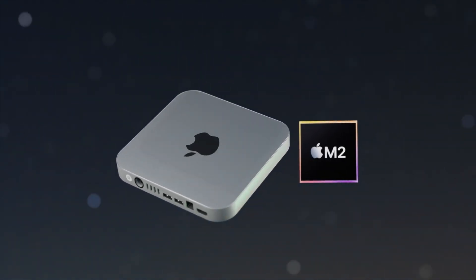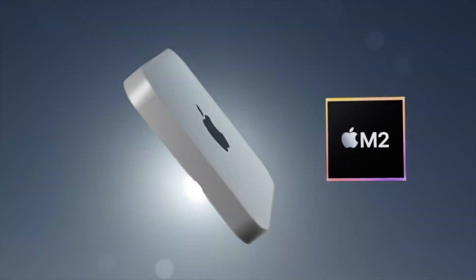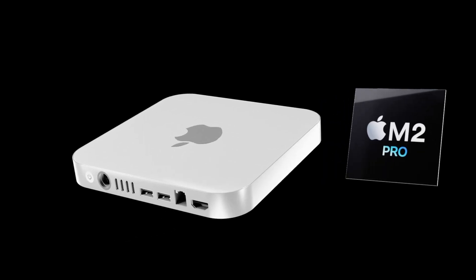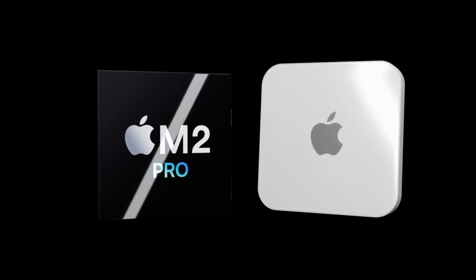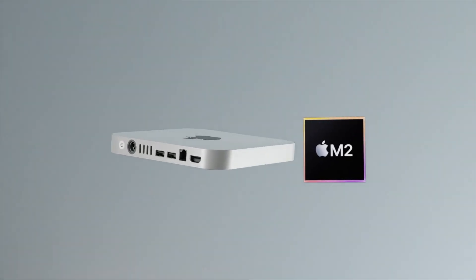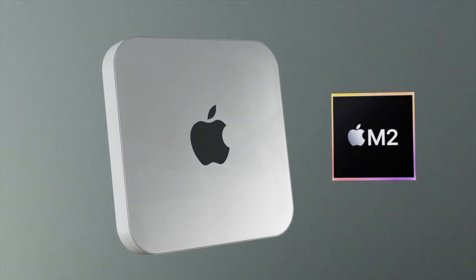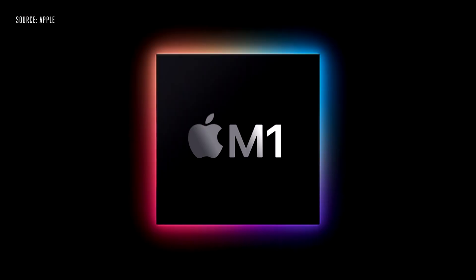It looks like we'll be getting an October release launch for the new M2 and M2 Pro Mac Mini. I want to go over specs, design, and everything for the new Mac Mini 2022, including the release date and price. But first, a quick summary of where we are with the Mac Mini.